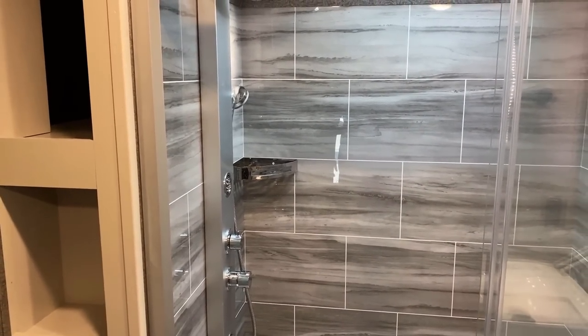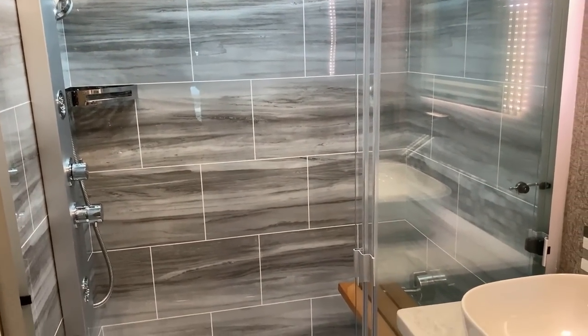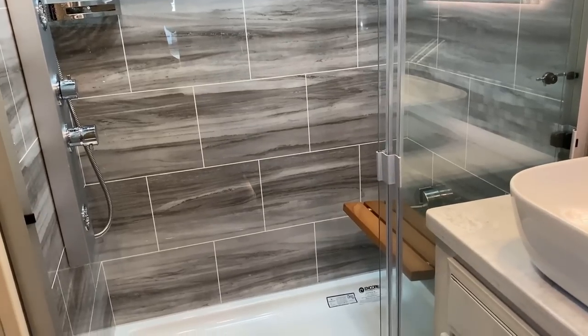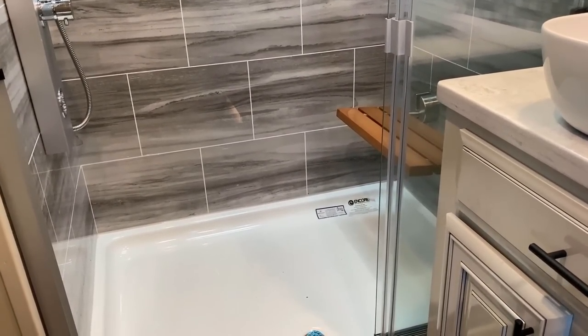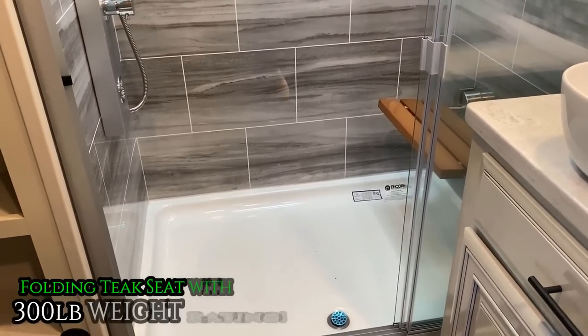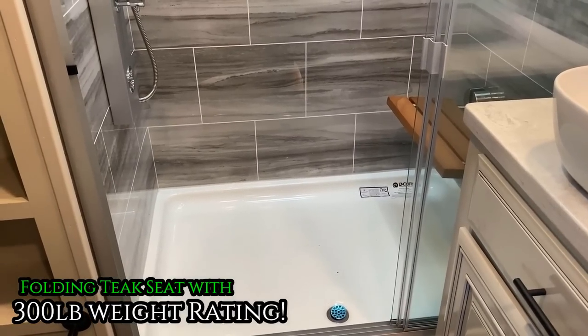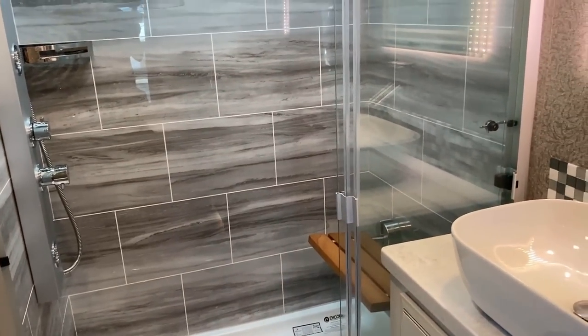The little corner shampoo holder allegedly also works for shower beers, whether you prefer domestics or a foreign IPA. Now this is also very cool: a lot of showers have that fiberglass molded seat in the corner, which for some people can be intrusive — you can kind of trip on it. That teak seat can fold up and it is 300-pound rated, so it can hold you.